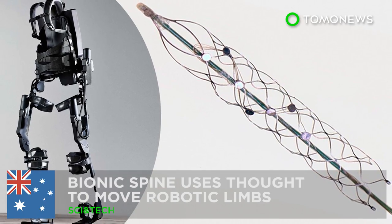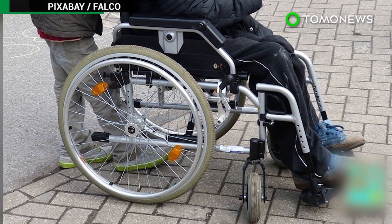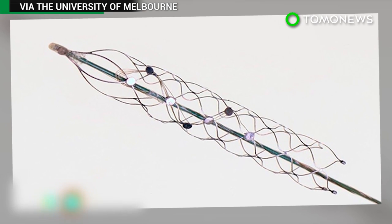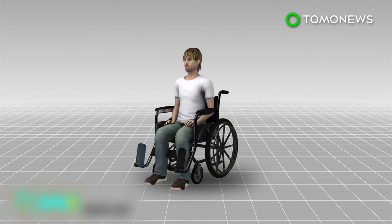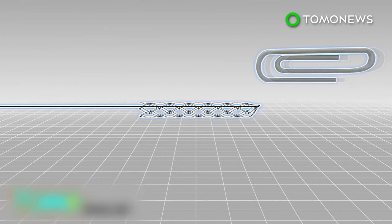Human trials on a bionic spine are set to start next year. There may be new hope for people with spinal cord injuries thanks to a device being hailed as the Holy Grail in bionics. Australian scientists are developing a bionic spine that could allow paralyzed patients to move using the power of thought. The device, a stent electrode recording array, or stentrode, is the size of a small paper clip.